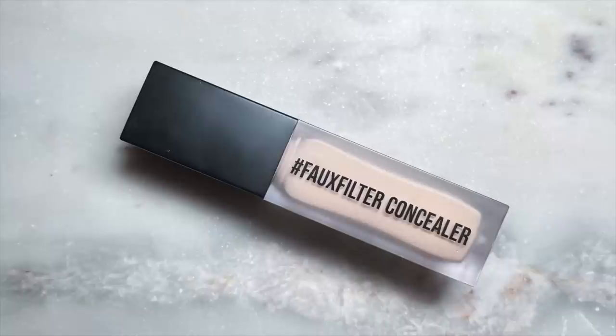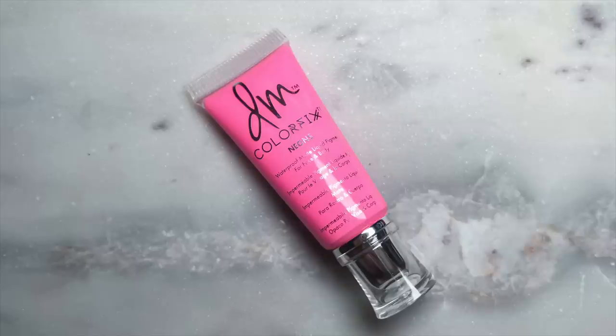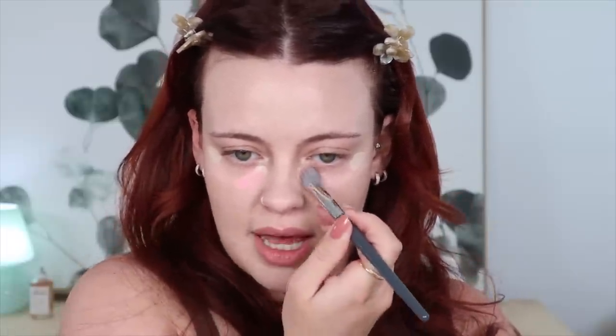I'm now going to get into concealer. I'm using my Huda Beauty Faux Filter Concealer in the shade Cotton Candy, and I'm also going to mix in a little bit of this Danessa Myricks Color Fix in the shade Bubblegum. I'm going to put a little dollop of this on a palette and apply it normally. Then I'm going to add some of this under my eye as well — this is going to really brighten it up. I'm planning on using a cool pink blush, so it's going to look really cohesive and beautiful.